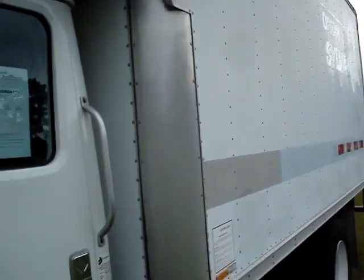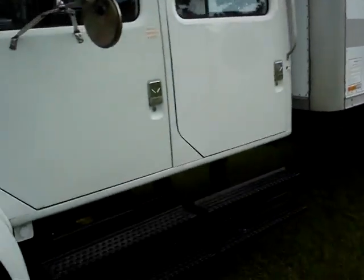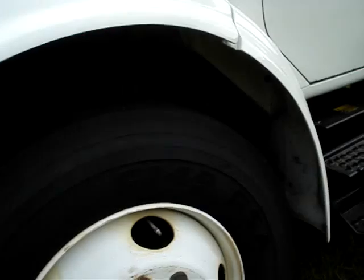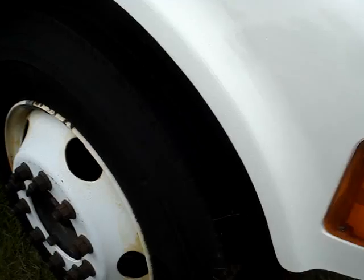It has a Supreme 16-foot aluminum box on the back with a 3-foot attic over the cab. These are 10R 22.5 tires on it. The fronts are pretty decent — about 70% rubber on these.